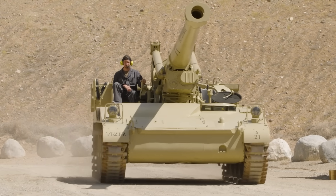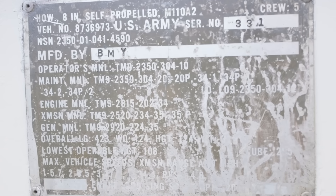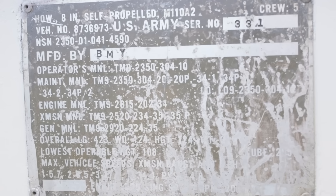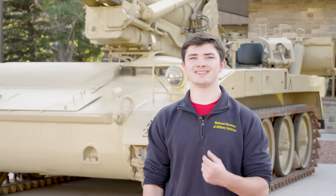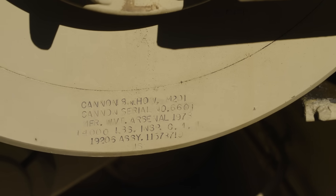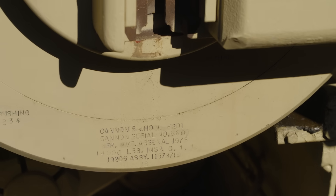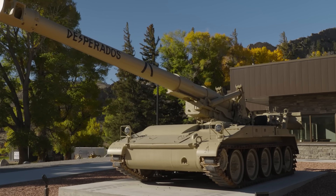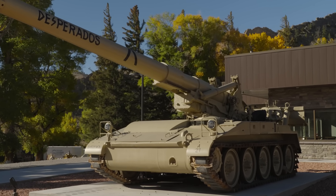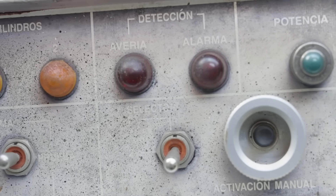Our M110 is an A2 variant — the last version of this 8-inch howitzer. Its serial number is 331, and it was manufactured by Bowen-McClellan York at its Bear factory in York, Pennsylvania, delivered to the U.S. Army in 1978. The gun tube was also manufactured in 1978, this time by the Watervliet Arsenal in New York, with a serial number of 6601. While we don't know for certain, it is possible that this M110A2 served in Spain, as some of the control panels are written in Spanish.